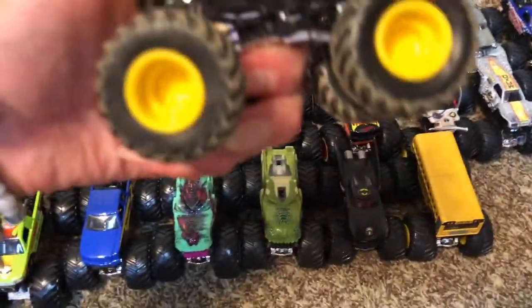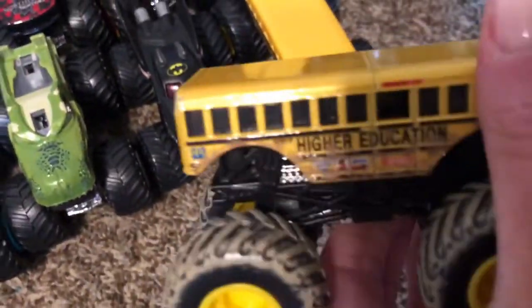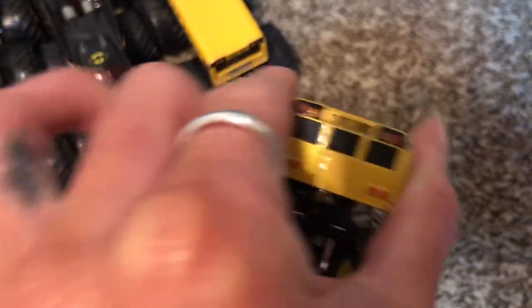Higher Education! This one is the mud wheels one, and we have one with dirty tires and mud on his paint too. On the back it says 'The Cool Bus' — that's cool! Destroyer!